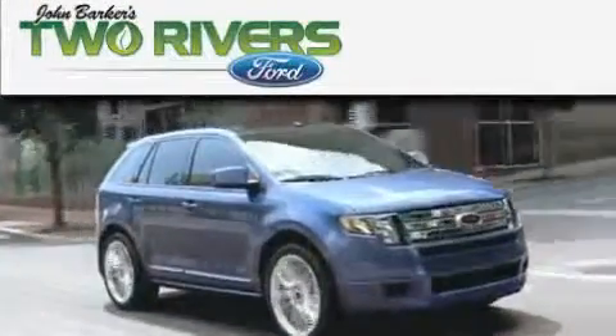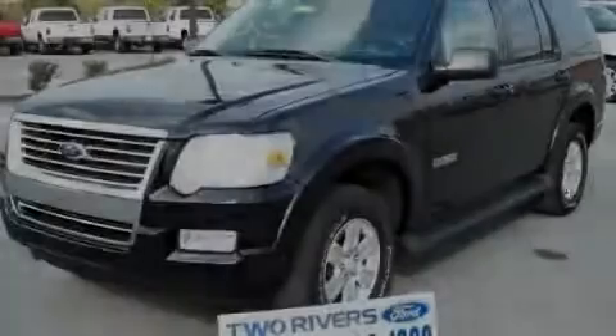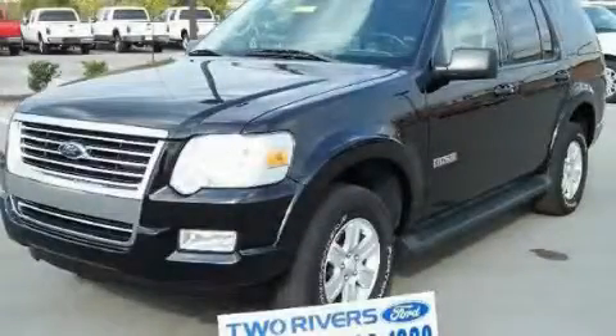Another fine vehicle offered by Two Rivers Ford. This is a 2008 Ford Explorer, a vehicle with safety, comfort, and space.